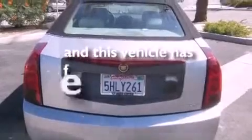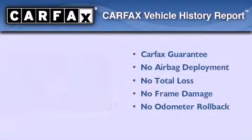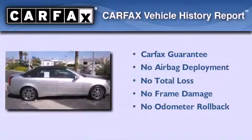This vehicle has fewer than 55,000 miles on the odometer. Not to mention that this Cadillac qualifies for the Carfax Buy-Back Guarantee.